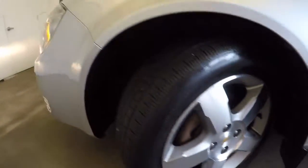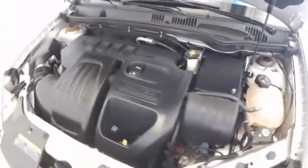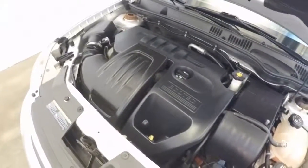Check underneath the hood. Again, good wheels, good tires. There's that Ecotec 4-cylinder — very nice and strong. Very good engine.